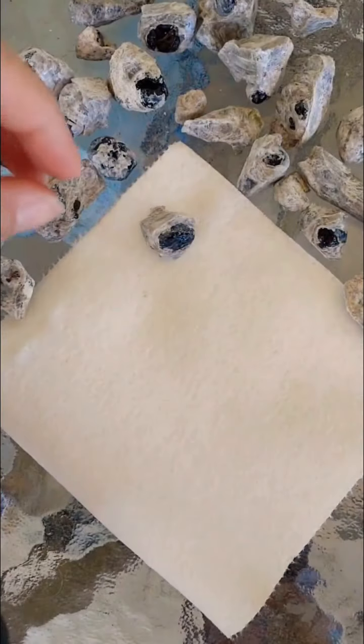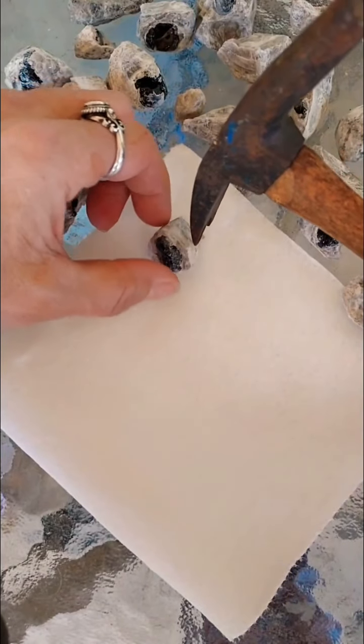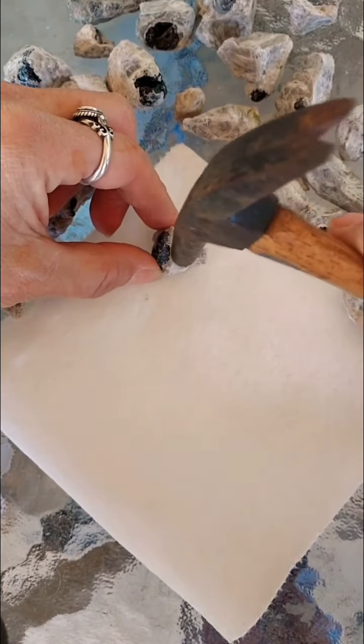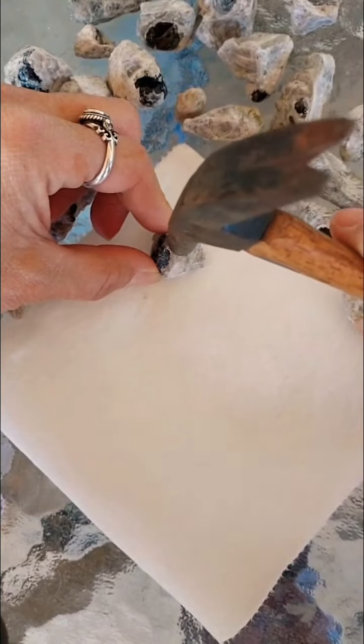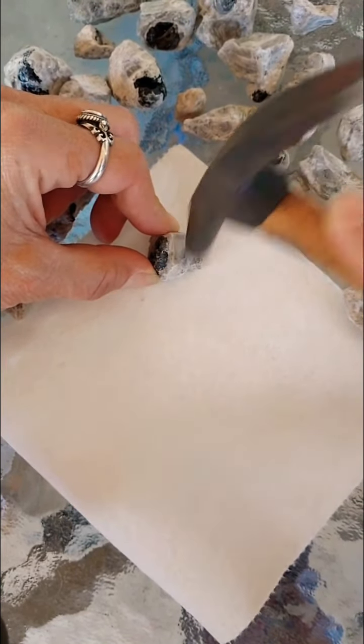Apache tears are obsidian, but not all obsidian are Apache tears. It's just breaking away from that original rock that they're in.